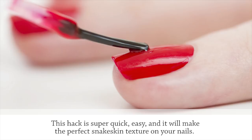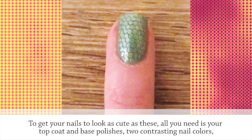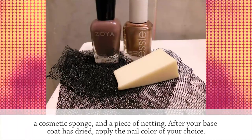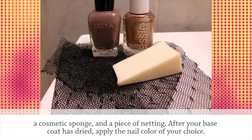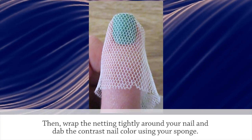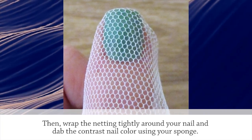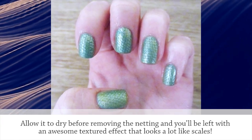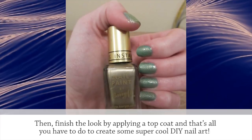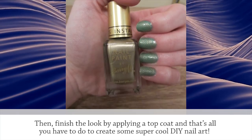This hack is super quick, easy, and it will make the perfect snake skin texture on your nails. All you need is your top coat and base polishes, two contrasting nail colors, a cosmetic sponge, and a piece of netting. After your base coat has dried, apply the nail color of your choice. Then wrap the netting tightly around your nail and dab the contrasting nail color using your sponge. Allow it to dry before removing the netting and you'll be left with an awesome textured effect that looks a lot like scales. Finish the look by applying a top coat.